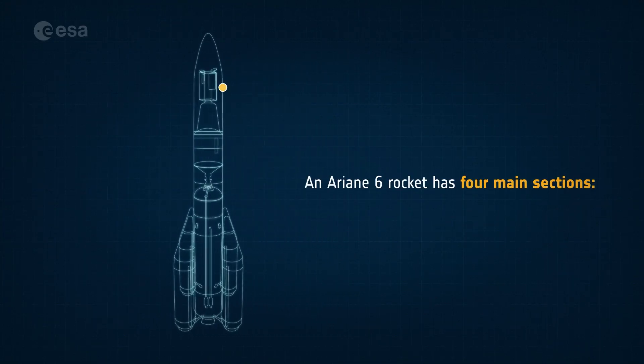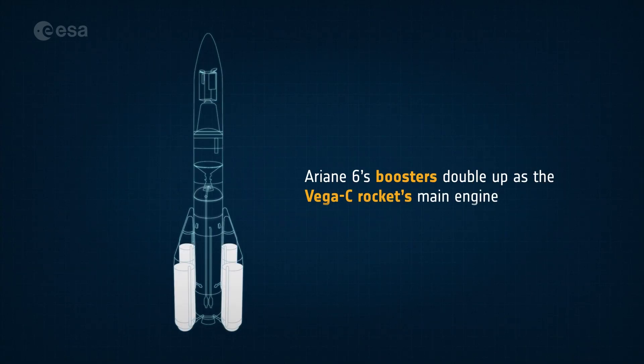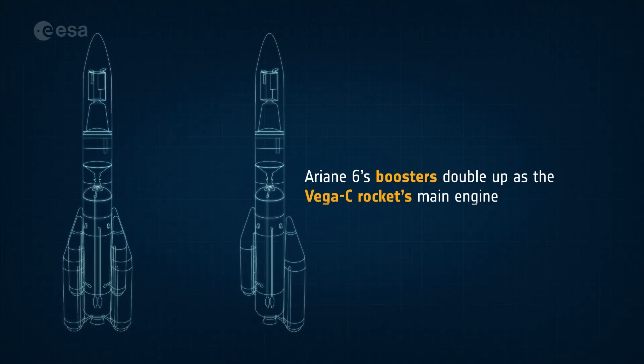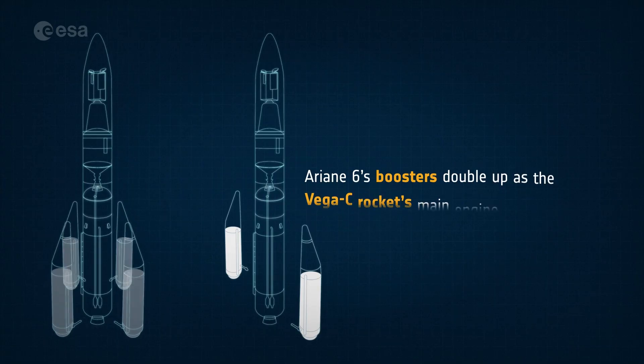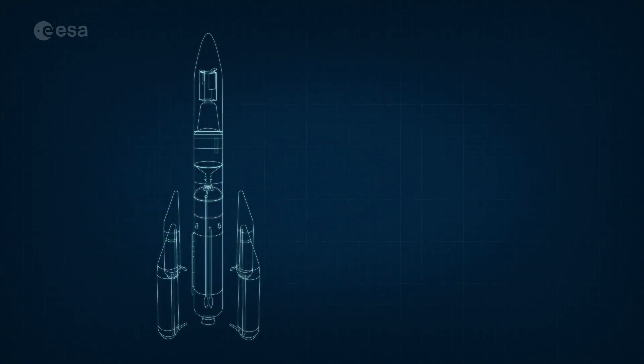Ariane 6 has four main sections. The boosters provide an enormous push early on to escape Earth's gravity. Depending on the power needed, Ariane can be fitted with two boosters or four. They burn for about two minutes and then are ejected.